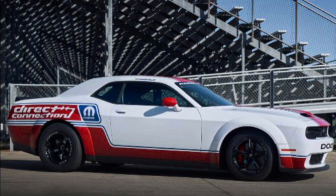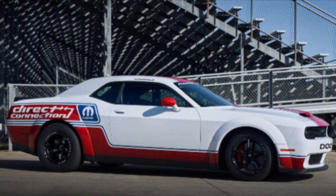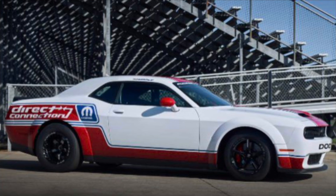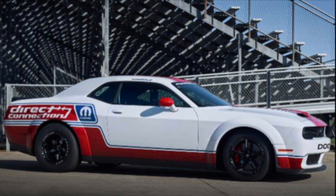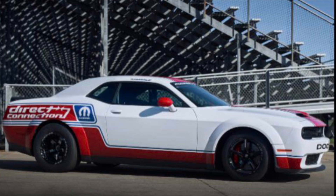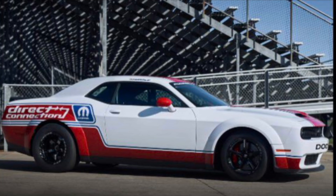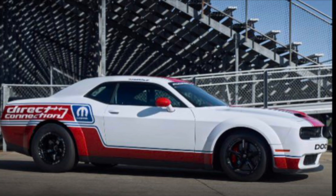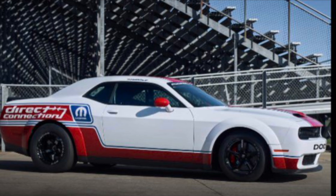I'm assuming it's going to come in some type of crate, like the Demon. A lot of people still think it's going to be an upgrade kit — no. I'm telling you, this is a whole different vehicle. Dodge did not have 39 test mules just to do some upgrades or stage kits. This is going to be a whole new engine, upgraded transmission, the whole rear end upgraded, axles — all that good stuff.